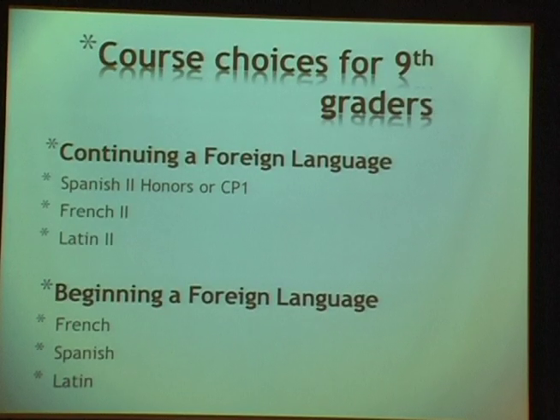For 9th graders who've taken a language in 7th and 8th grade, they'll go to Spanish 2, French 2, or Latin 2 at either the Honors or CP1 level. For students beginning a language, we have a sequence from French 1, Spanish 1, and Latin 1 right through the AP level. Most students take at least 2 years of a language, and many take 4 years culminating in an AP exam, with some immersed in 2 languages.